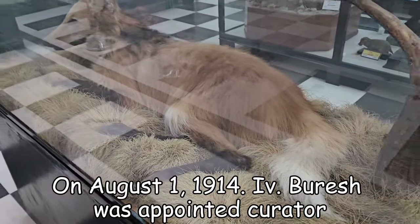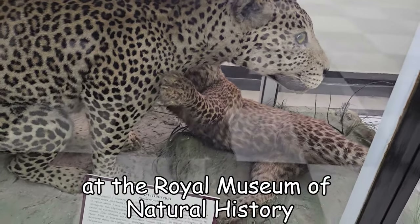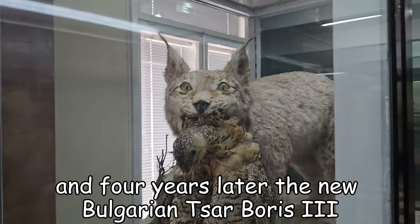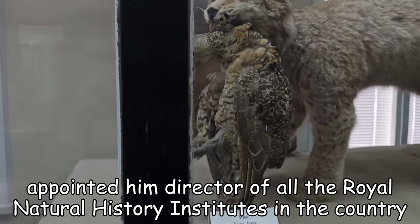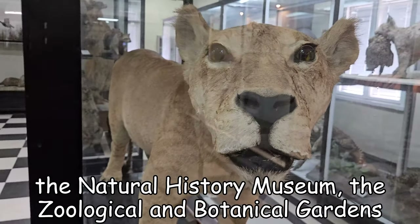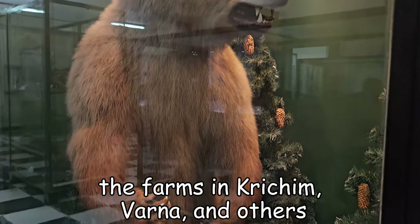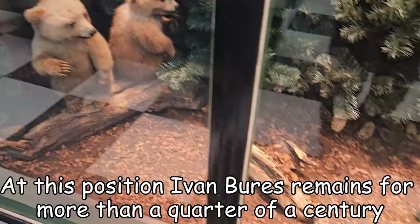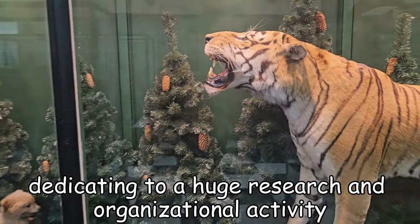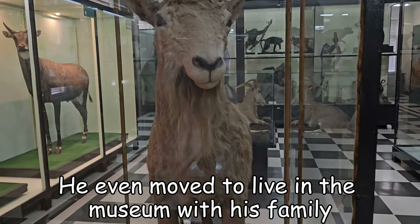On August 1, 1914, Ivan Buresh was appointed curator of the Royal Museum of Natural History. And four years later, the new Bulgarian king Boris III appointed him director of all the royal natural history institutions in the country — the natural history museum, the zoological and botanical gardens, the farm in Kirchim, Varna and others. At this point, Ivan Buresh remained for more than a quarter of a century dedicated to huge research and organizational activities. He even moved to live in the museum with his family.